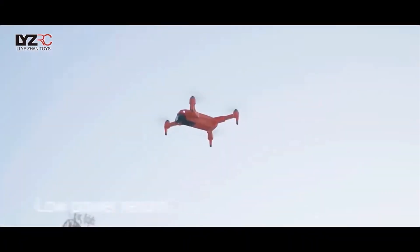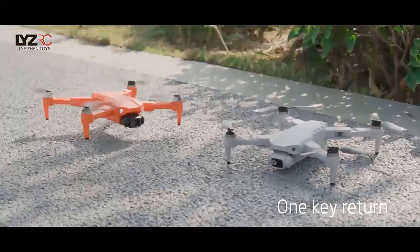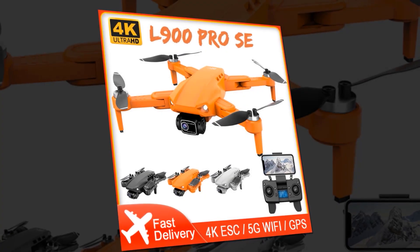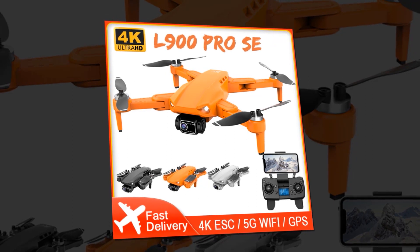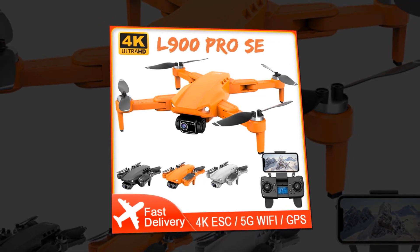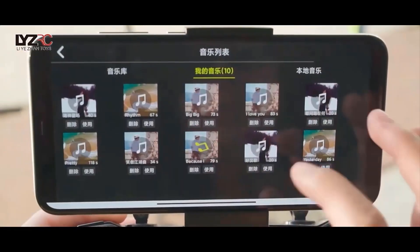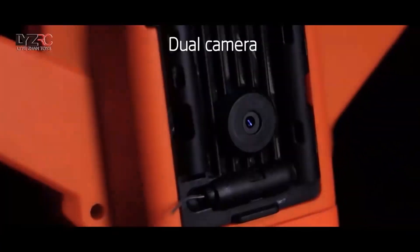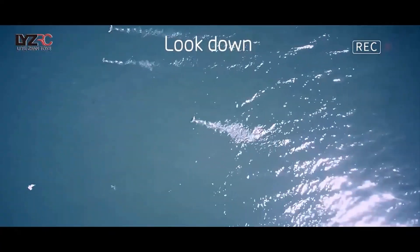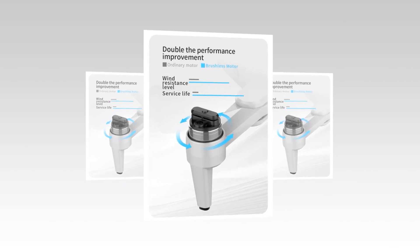The L900 Pros also features gesture photo and video capabilities, allowing you to take photos and videos with simple hand movements — no need to fiddle with buttons or settings, just wave your hand and capture the moment. And once you've captured your footage, use the MV Creative Video function to edit and enhance your videos with ease. Thanks to its 50x zoom, the L900 Pros can capture even the smallest details from a distance.